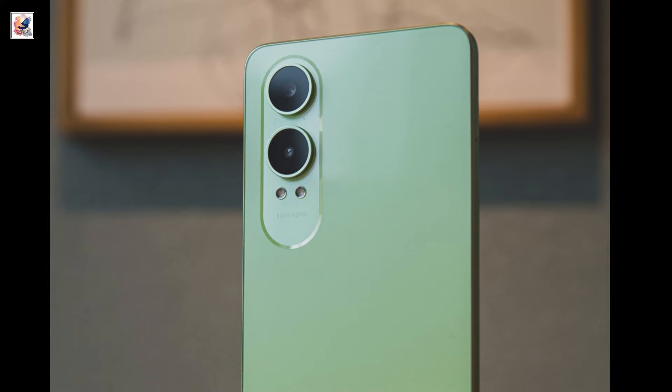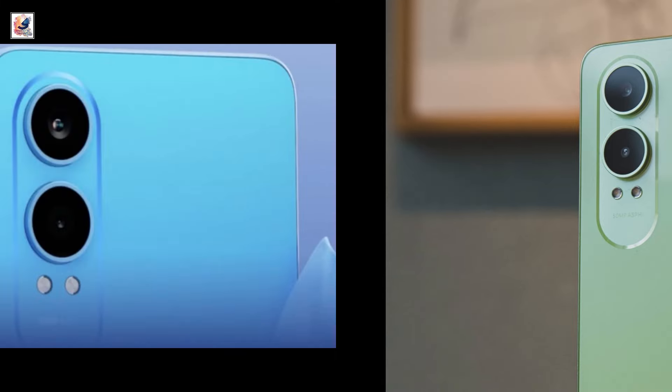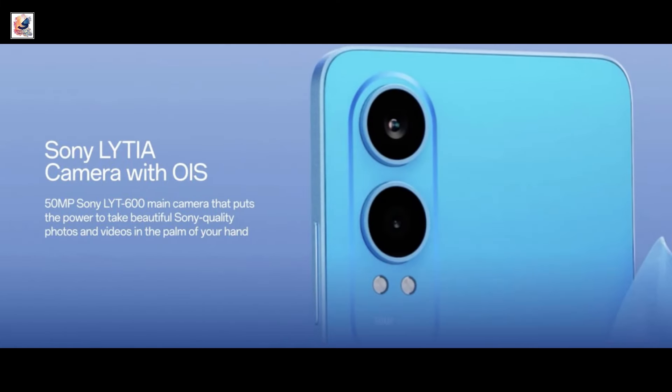The Nord CE4 Lite has a dual-camera system on the back, with a main 50-megapixel sensor and a 2-megapixel portrait camera. It also has a 16-megapixel front-facing camera.